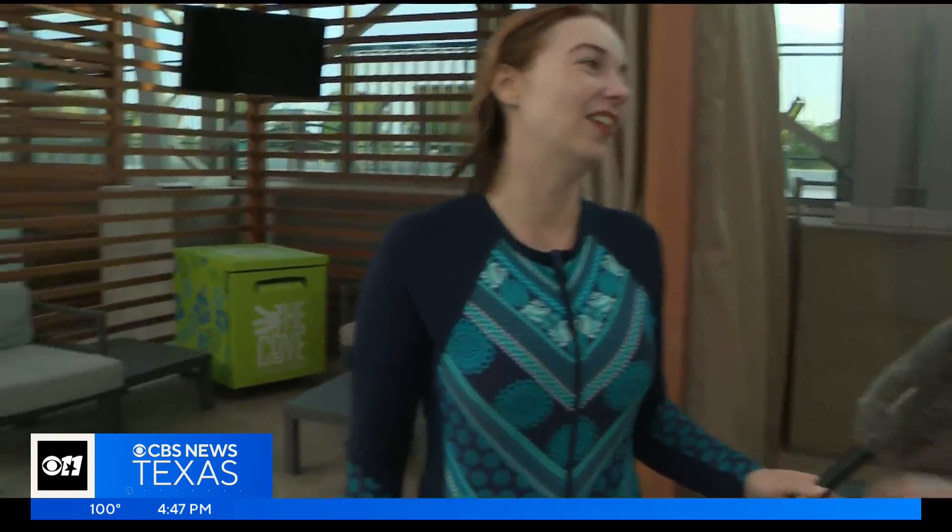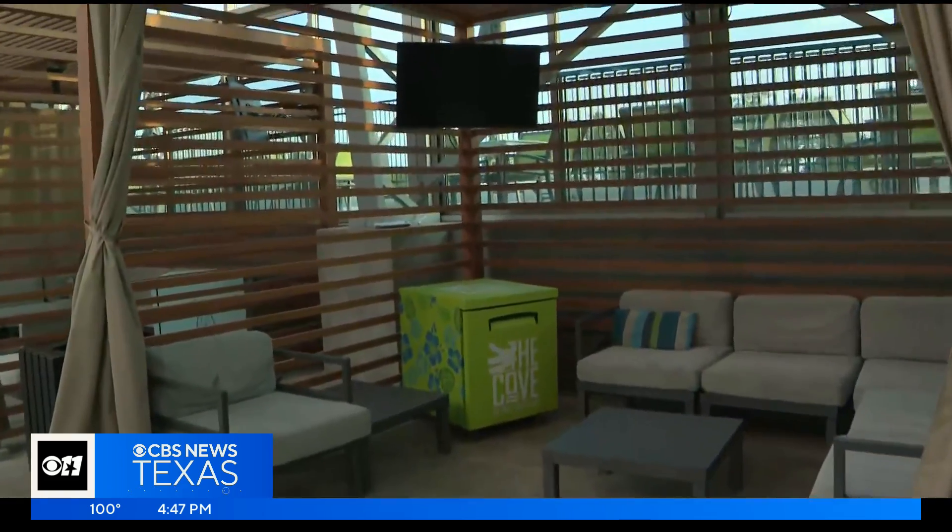Absolutely. So we have six cabanas that you can rent. They each come with a refrigerator, a TV, and couches — so we have something for everybody. This is a great place with all of these triple digits that we've been enduring. You get to be inside in the water. They have the concessions, they have party rooms — this place has got it all.